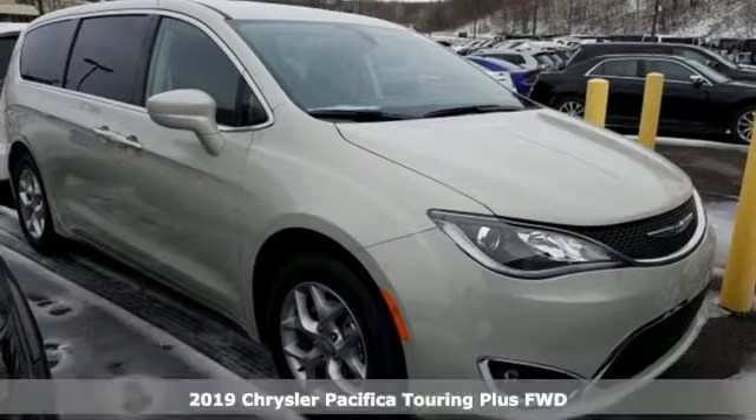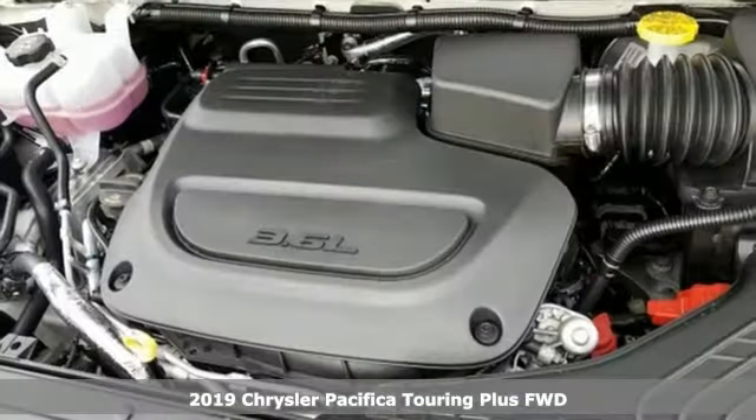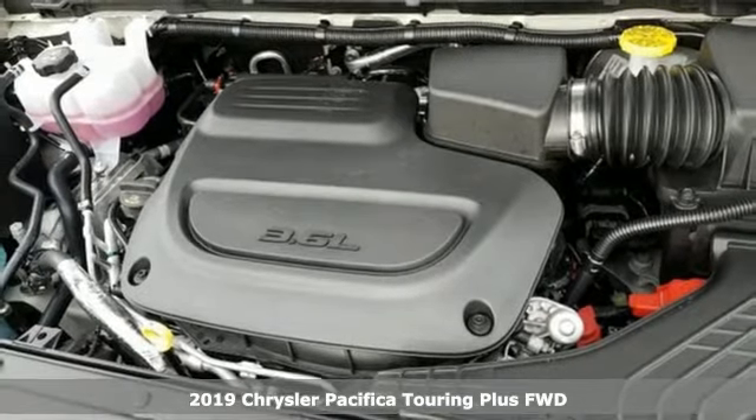Here's a new 2019 Chrysler Pacifica. Chrysler, where top flight engineering meets affordable luxury.